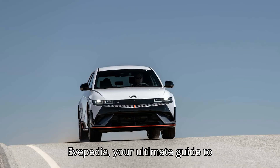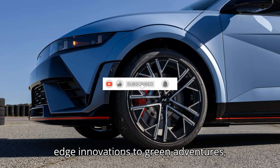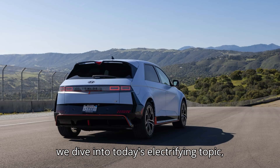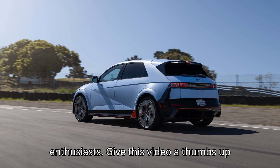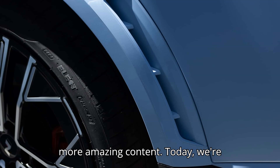Welcome to another thrilling episode of EVEpedia, your ultimate guide to everything electric vehicle. From cutting-edge innovations to green adventures, we've got it all covered for you. Before we dive into today's electrifying topic, don't forget to hit that subscribe button and join our vibrant community of EV enthusiasts. Give this video a thumbs up and share your thoughts in the comments below. Your support fuels us to bring you more amazing content.